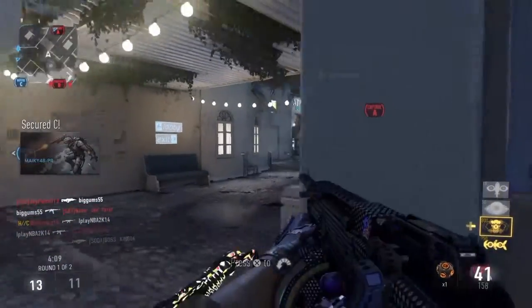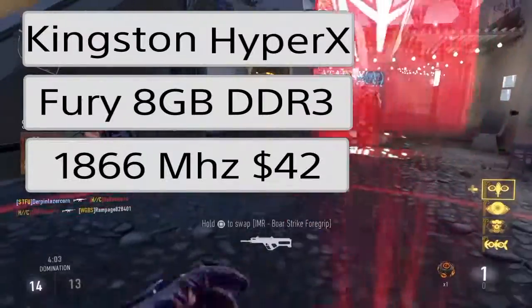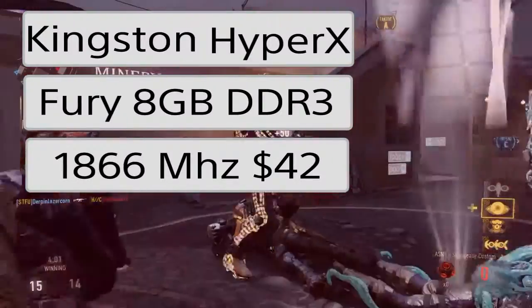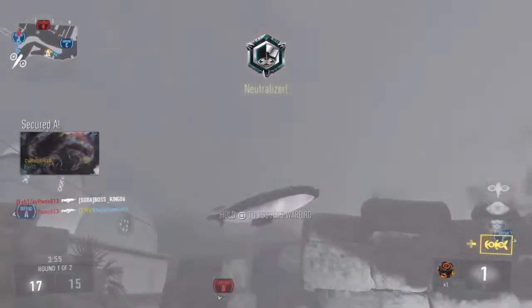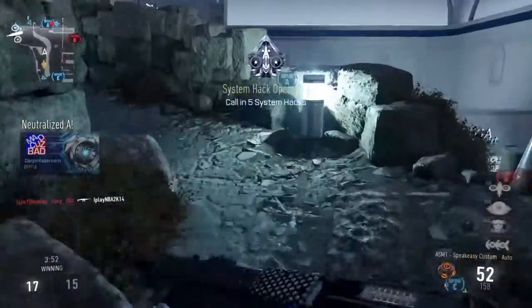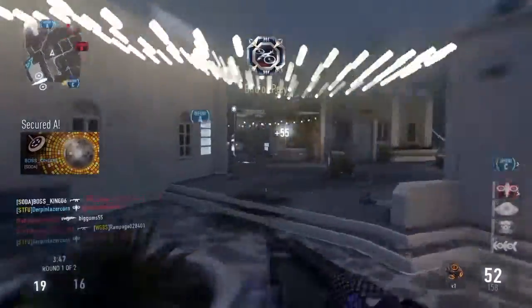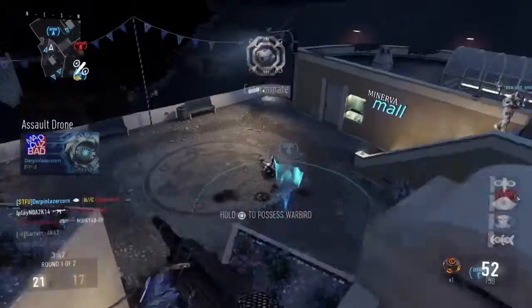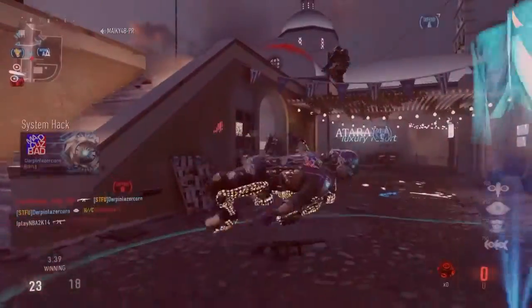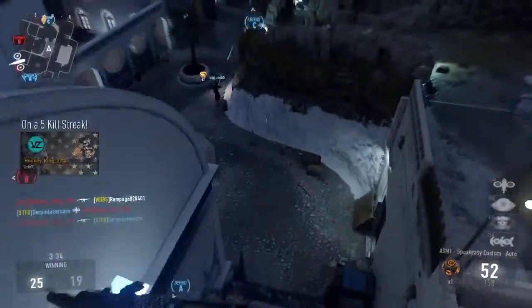For memory, we have the Kingston HyperX Fury Black 8GB (2x4GB) DDR3 memory clocked at 1866MHz. This is only $42, which is insane — normally around $55. RAM is at an all-time low, so if you want to pick up 16GB and you're going to be doing some video editing, it's highly recommended. If you look around a little more, you can find 16GB for only $70. This will definitely give you the performance you want for gaming and anything else.